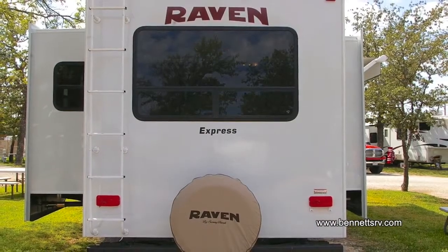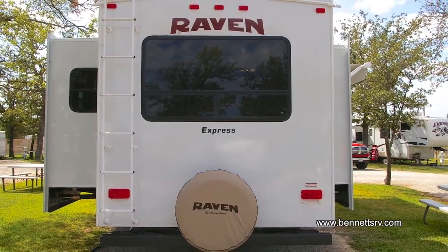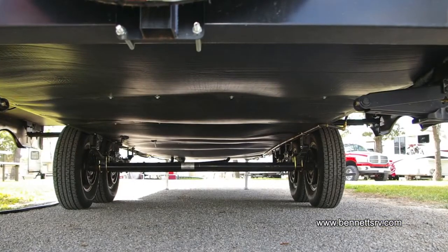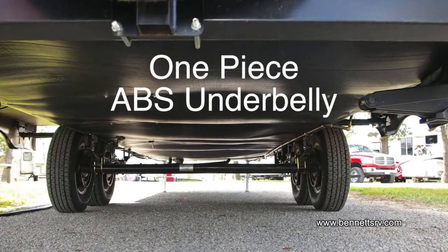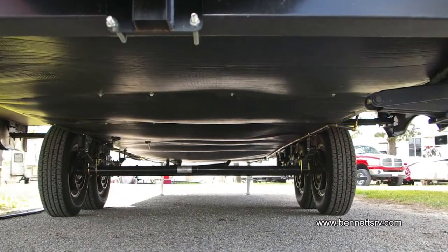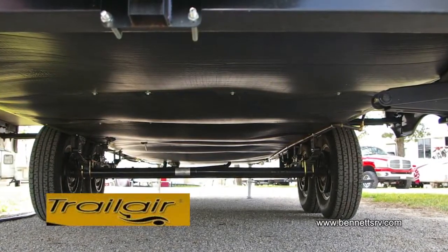Next stop is the rear of the coach. There you'll find the full-size spare, along with cover and the roof ladder. Looking underneath the coach, you'll notice the one-piece ABS underbelly. Additionally, the new Raven Express is outfitted with the Trail Air Equiplex suspension system.